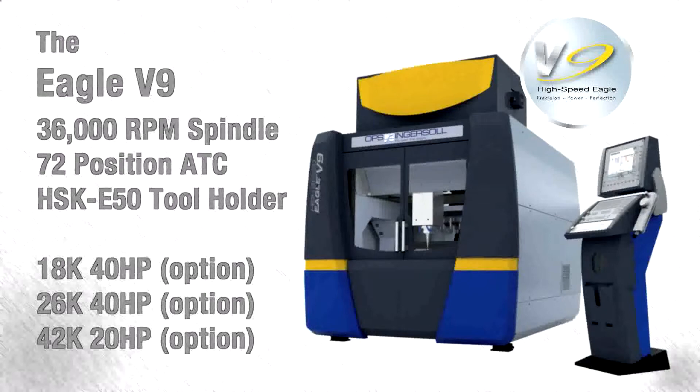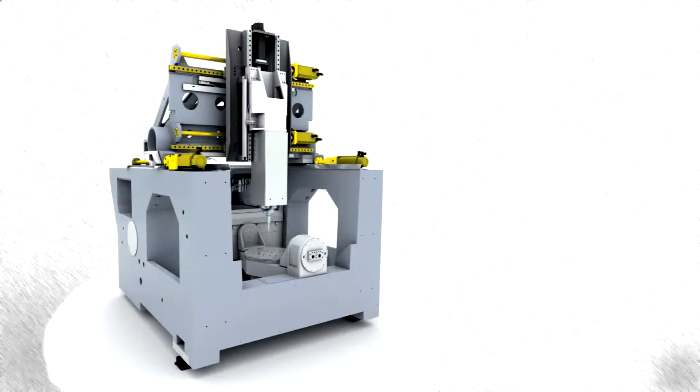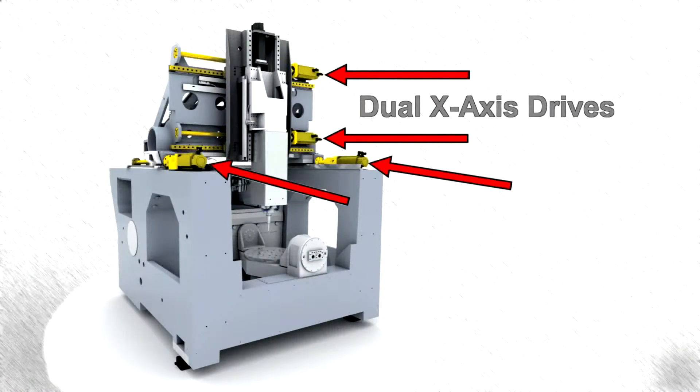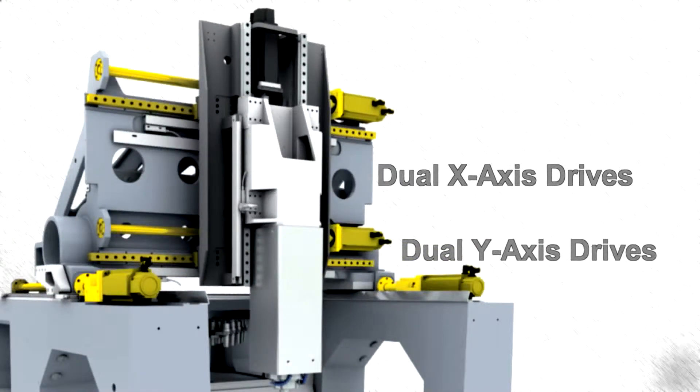The larger, high-speed Eagle V-9 provides four available spindle sizes, with the standard being a 36,000 RPM unit, with a 72-position ATC using HSK E-50 tool holders. The simultaneous dual-gantry drive in the X and Y-axis ensures high dynamics and drive stiffness, assuring high accuracy and fast processing.